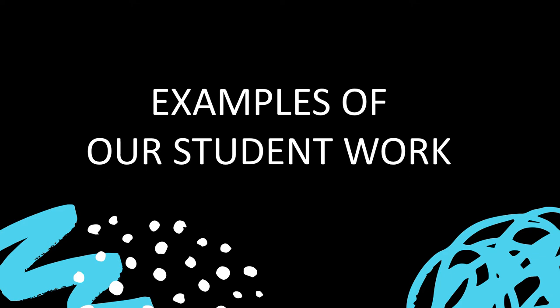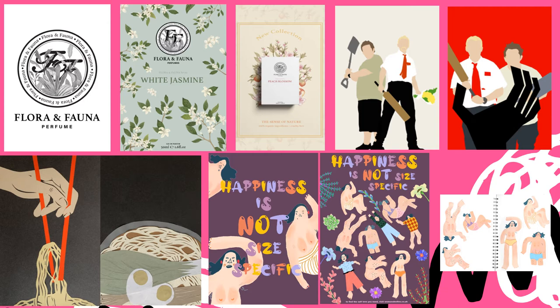Here we have some examples of work from four projects our students tackled this year. First we have flora and fauna perfume packaging, advertising and brand identity — the student enjoyed combining hand-drawn elements with digital typography. Second, we can see vector illustrations in a simplified style for a film poster design for Shaun of the Dead, exploring simplified shape and colour. Bottom left, we see beautiful cut paper illustrations on the theme of food and drink, used to advertise and brand an Asian food restaurant. And lastly, a series of quirky and playful digital illustrations for a zine design promoting positive body image, created using Wacom tablets with the student also designing her own typefaces.